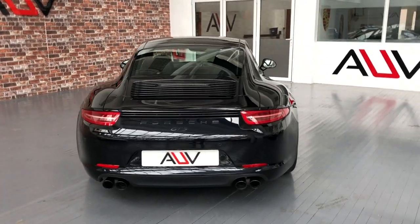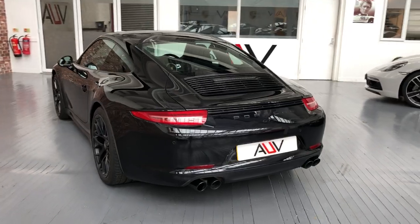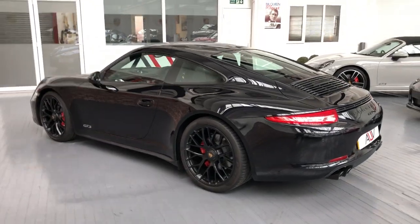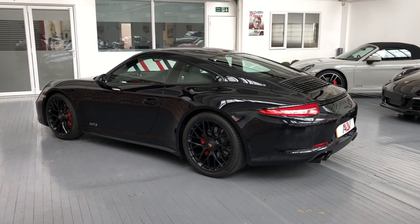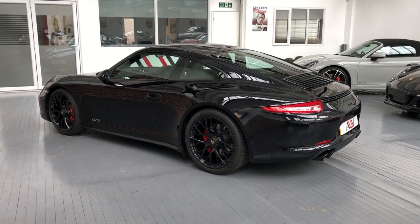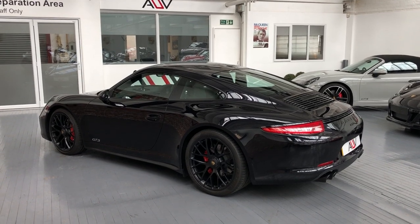Part exchange is not a problem — we will look at that as well. So if you want a chance to own what we believe is the best GTS in the market today, get in touch. We look forward to telling you all about this car and hopefully making somebody very happy when they drive it away. Thanks for watching.